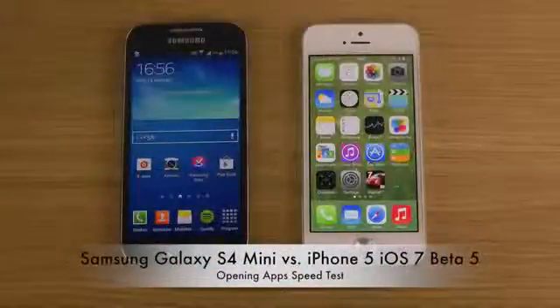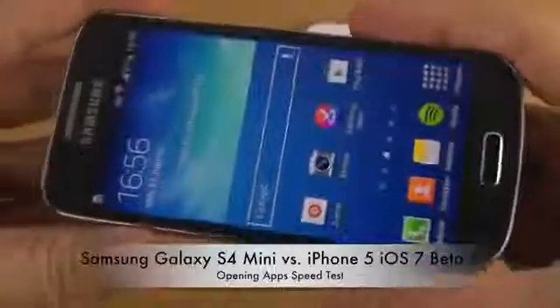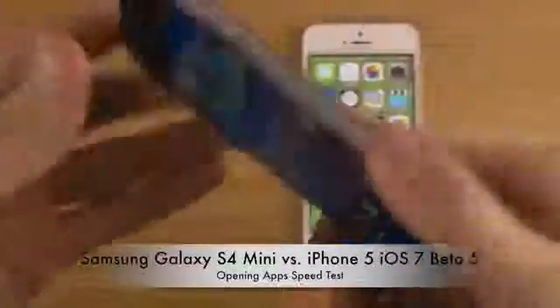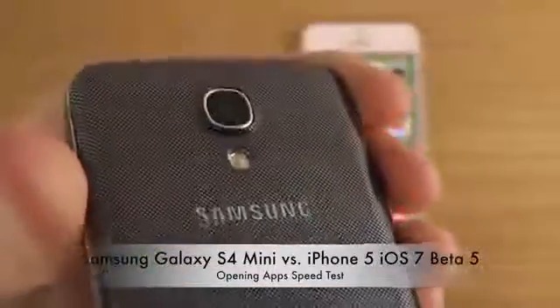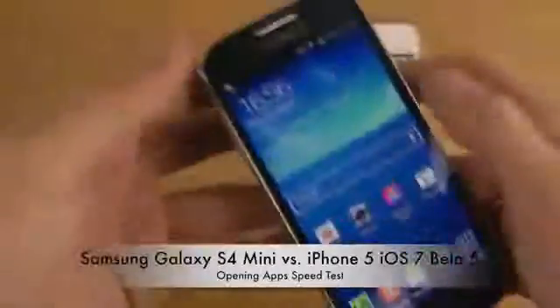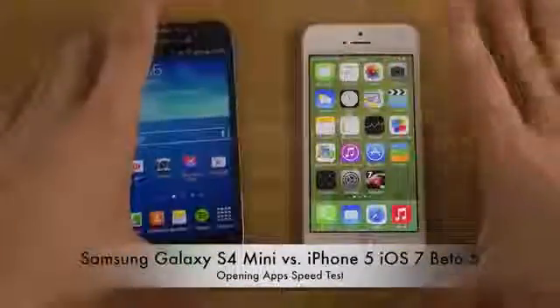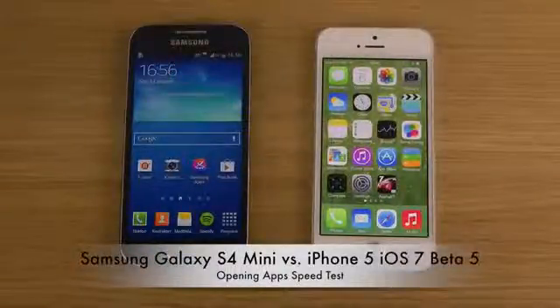Today I want to make an app opening speed comparison between the Galaxy S4 mini, which is an amazing smartphone I've been covering in a ton of videos. She just looks gorgeous and is awesome, and it comes at a pretty affordable price. You can save around 100 to 200 euros picking that phone up instead of an iPhone.